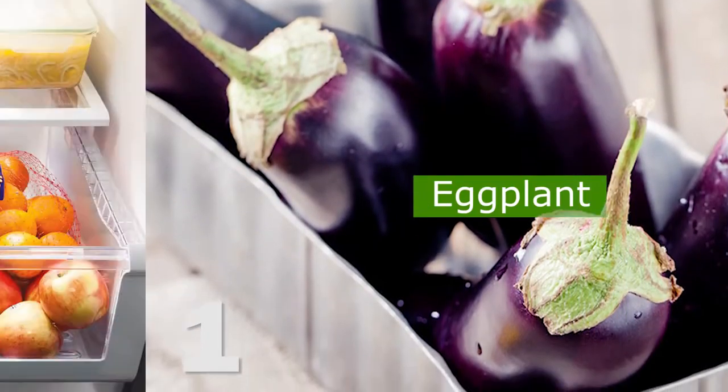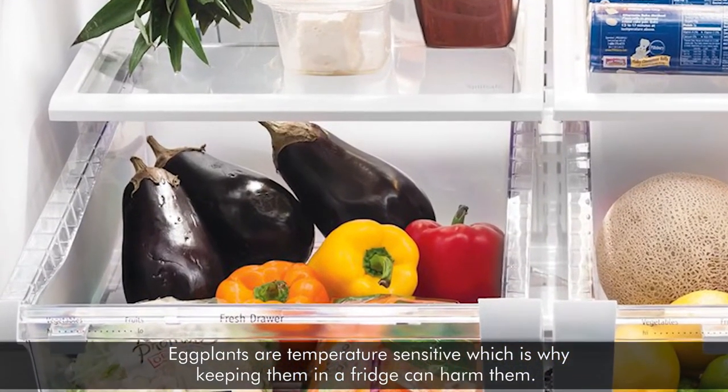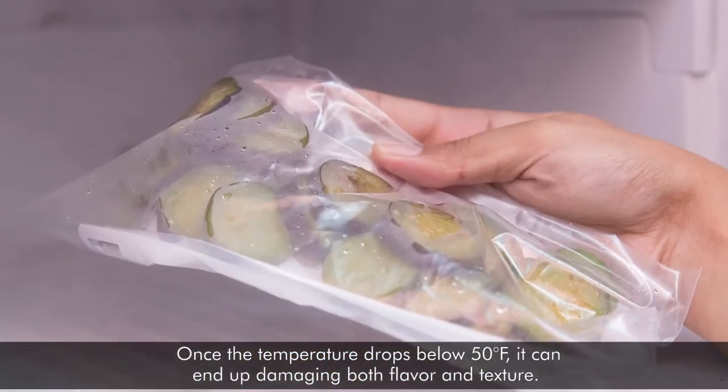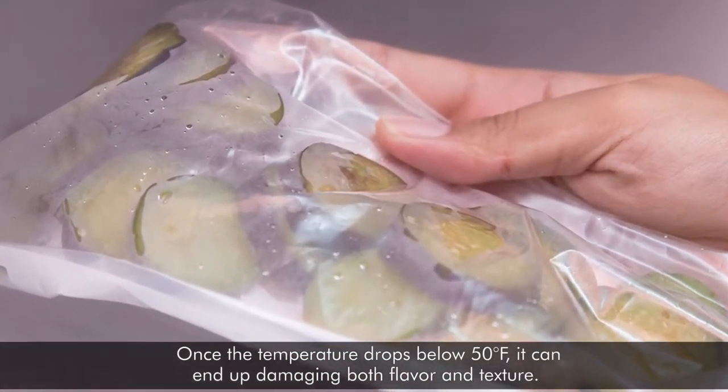Number one: eggplant. Eggplants are temperature sensitive, which is why keeping them in a fridge can harm them. Once the temperature drops below 50 degrees, it can end up damaging both flavor and texture.